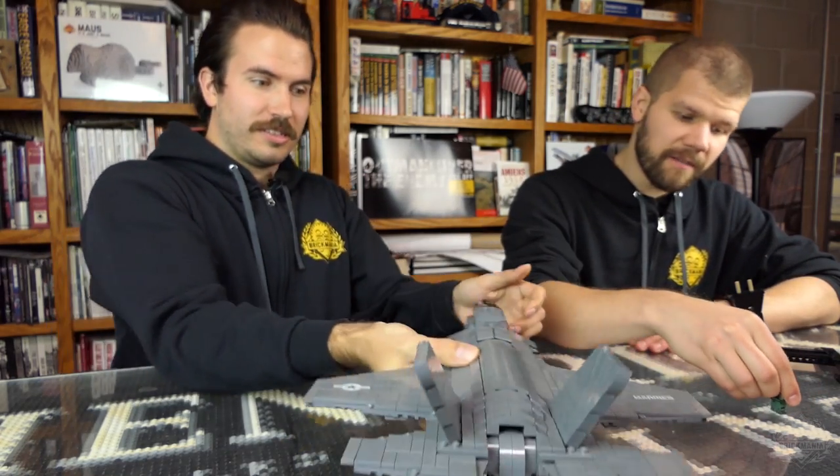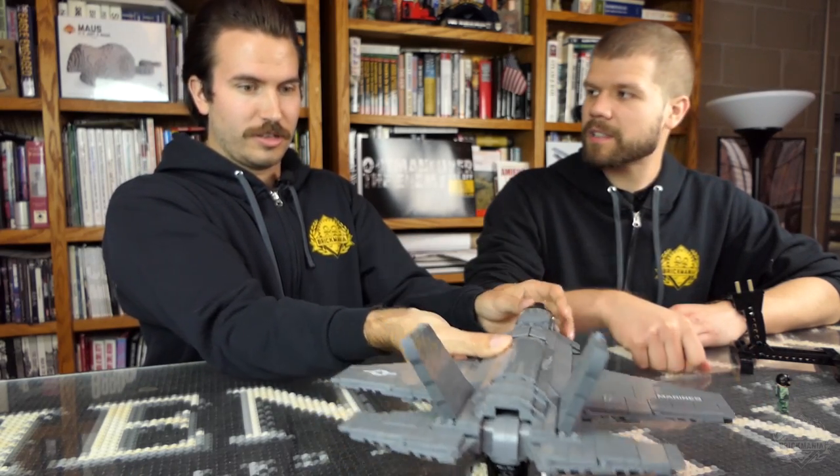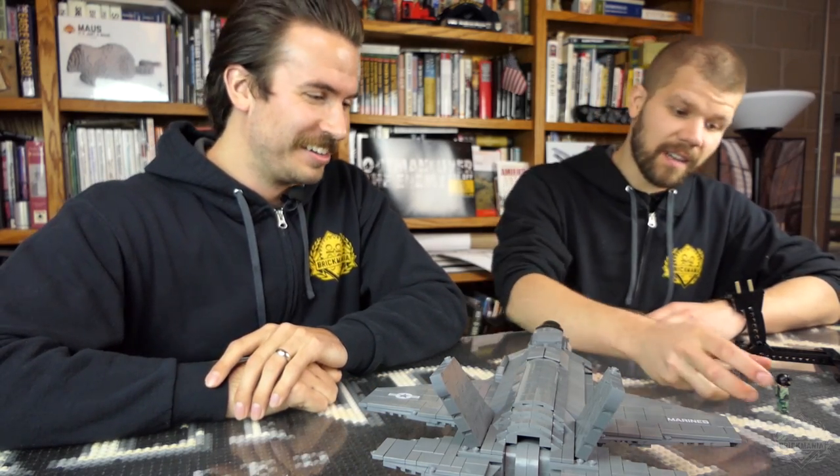Awesome model — some very, very nice sculpting of Lego bricks using those slopes. So many slopes! I don't think I've had so many slopes in a kit before.